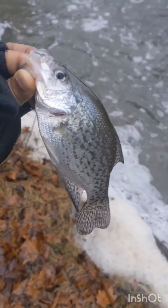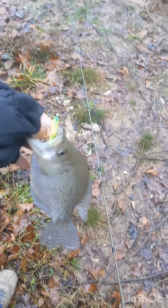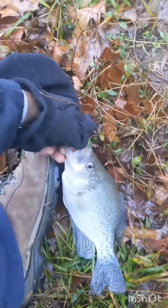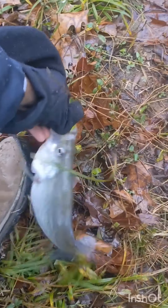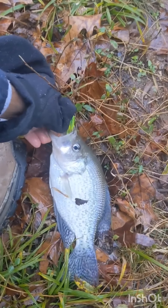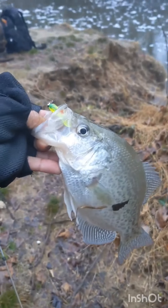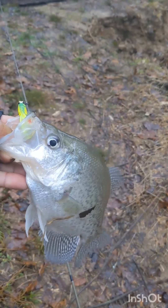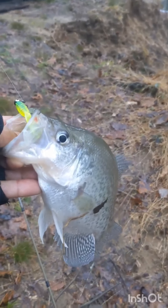I already lost two crappie larger than this — can't get them out of the water, their lips are so thin the hook just rips loose. But no big deal, I'm getting bites — two casts in a row I got a bite. There's a slightly better quality fish right there, probably a good 10-11 inches. Not a monster, but considering the conditions — very very cold — not bad.